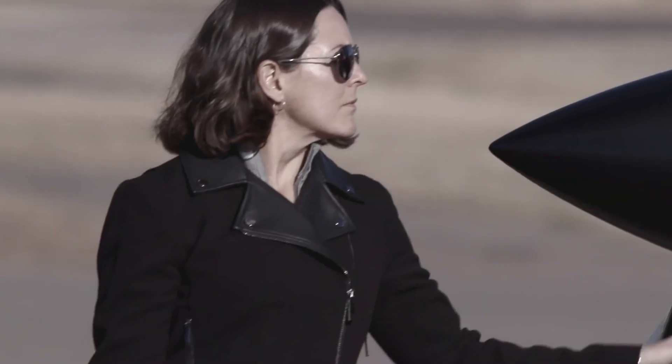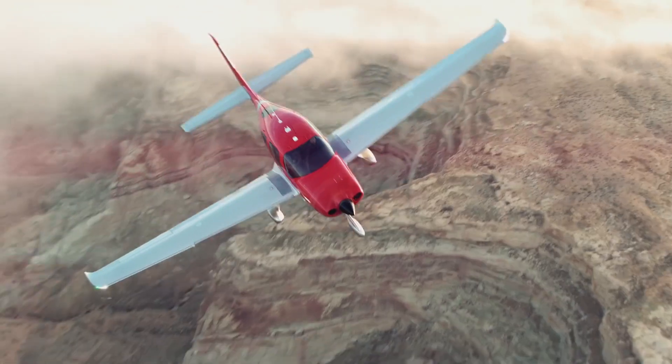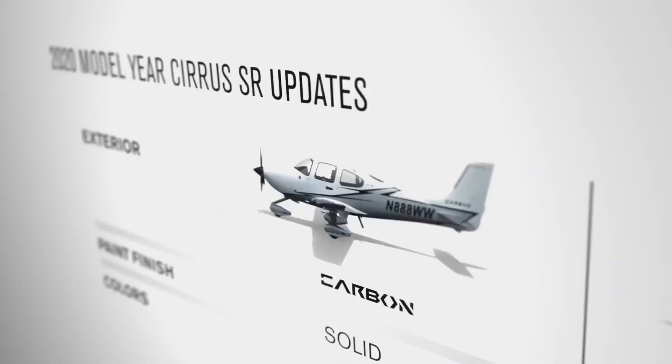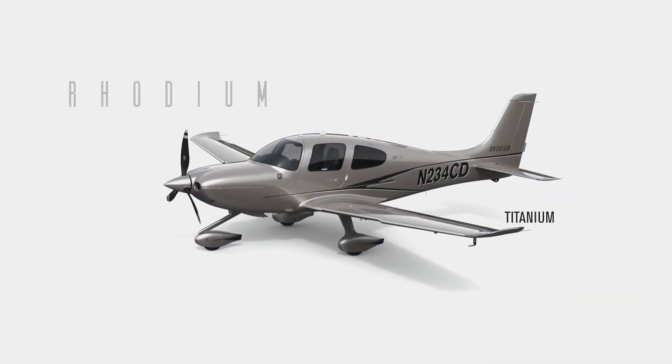But the airplane isn't all about technology — it's about how you feel when you walk up to the airplane and how excited it makes you feel. The 2020 G6 includes completely reimagined premium design collections: Platinum, Carbon, Rhodium — all new.